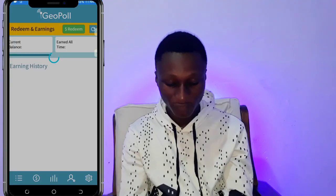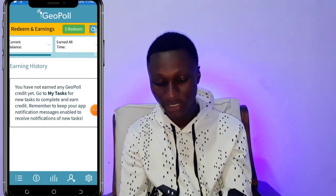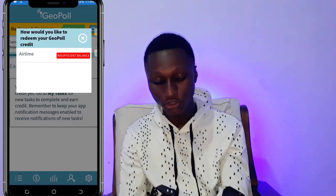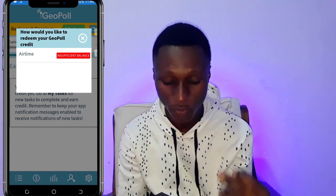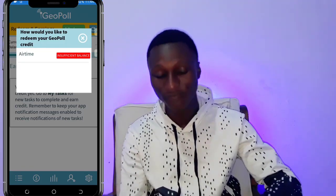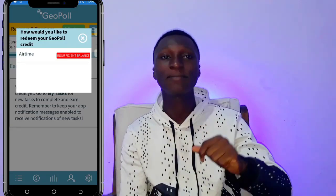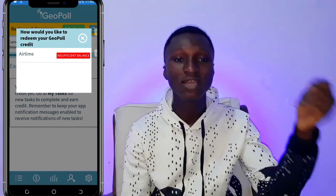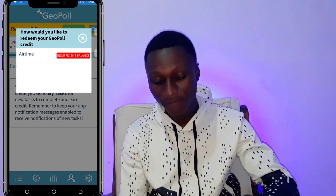Head to the money section — the last icon — and click on 'Redeem.' It will ask you how you would like to redeem your pay credit. Let's say you have 10 minutes of airtime credit on this app and you want to withdraw. You enter the amount, and when your amount is complete, choose the empty option — it will send the credits to your airtime.